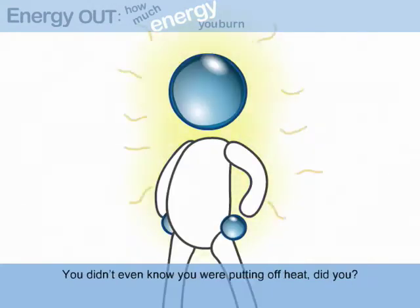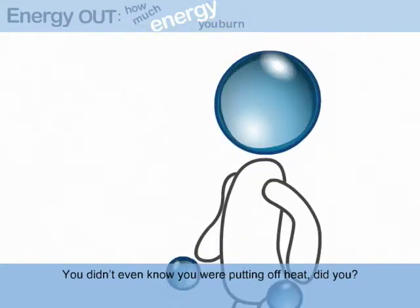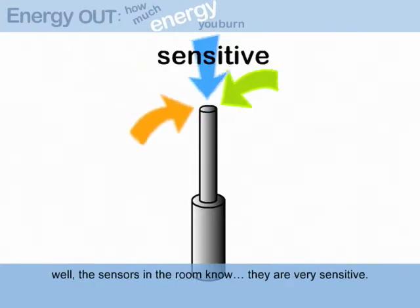You didn't even know you were putting off heat, did you? Well, the sensors in the room know. They are very sensitive.